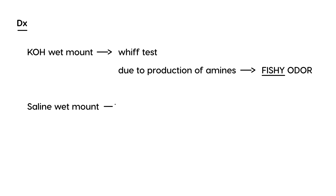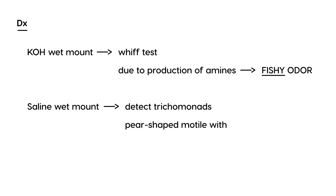The whiff test will produce a fishy odor — that's very important to remember. The saline wet mount is done to detect the Trichomonas organism itself, and what you'll see are pear-shaped, motile organisms with flagella — the tail-like structure that helps them swim.